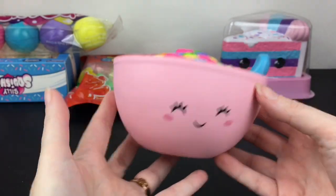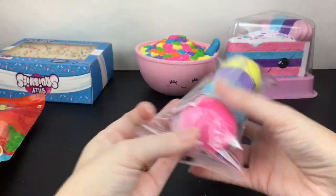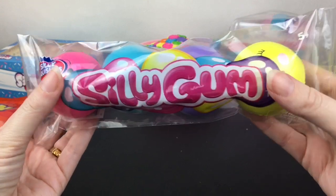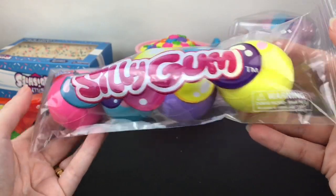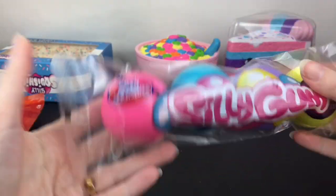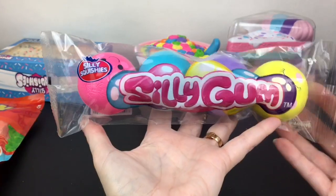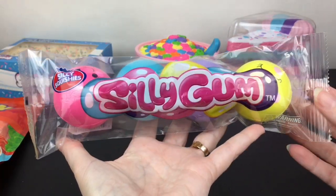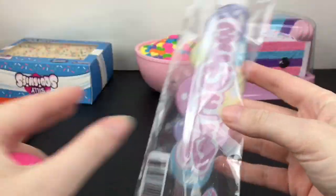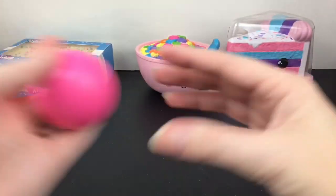That is just an awesome colorful squishy — I love it! Next up I have the Silly Gum package, and how cute is that? So colorful, love the package. It looks like they might have faces. The only downside is that it does not look like it's resealable, but I'm going to try to make a slit here and get the little gumballs out. That way you can kind of reuse the packaging. If you use a razor blade to cut the back, you can get them out and put them back in.